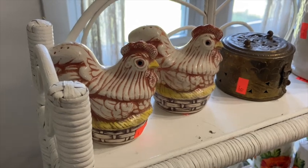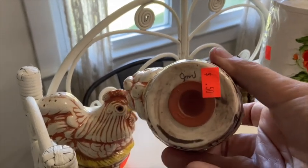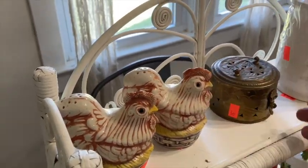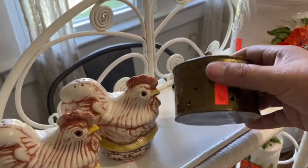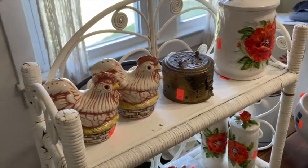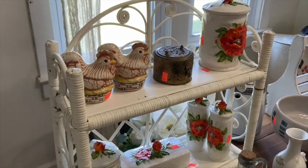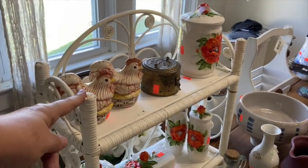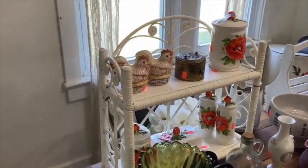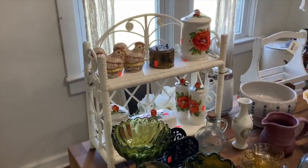I didn't find anything online about these salt and pepper shakers — I just thought they were adorable. They might just be handmade, marked JM or JW. They were 50 cents a piece. I also paid 50 cents for this little canister container and $2 for the white shelf. I've been collecting things of this nature to redo our bedroom. Once I get the bedroom done, I'm excited to show you guys that too — everything so far for the bedroom has been thrifted.